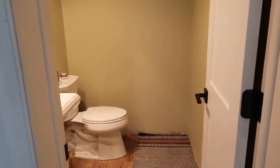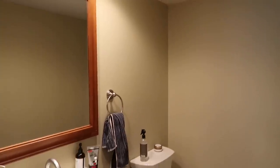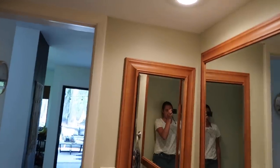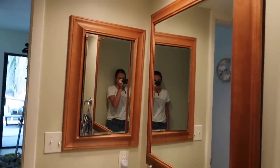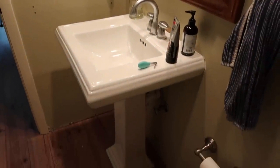Hi guys, welcome back to my channel. My name is Lynette - for those of you new, I live in Sarasota, Florida with my husband Nick and our three children. Today's video I'm really excited about - I've been talking about making over our half bathroom downstairs for a long time. We've lived here for about a year and a half and it was very boring, there was no trim in it, just the way it was when we moved in.